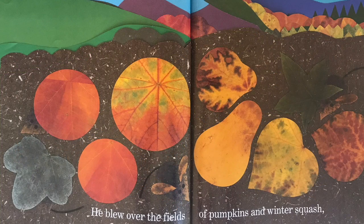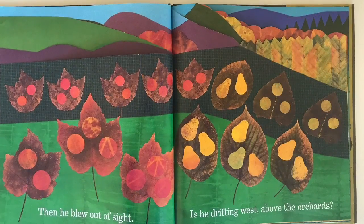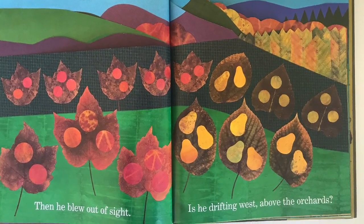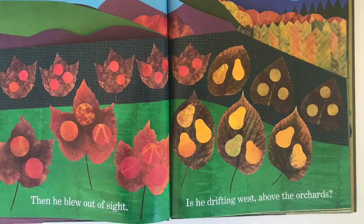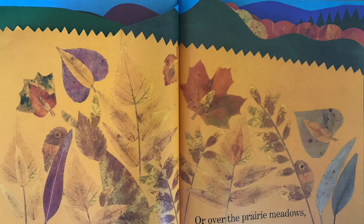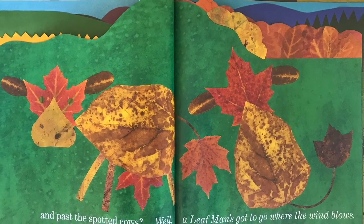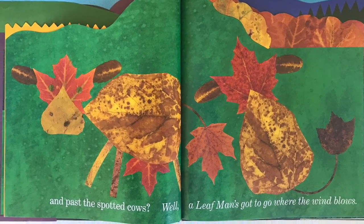He blew over the fields of pumpkins and winter squash and flew over the turkey past potatoes, carrots and cabbages in rows. Then he blew out of sight. Is he drifting west above the orchards or over the prairie meadows and past spotted cows? Well, a Leaf Man's got to go where the wind blows.